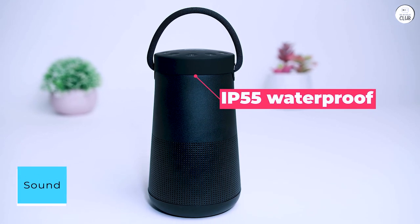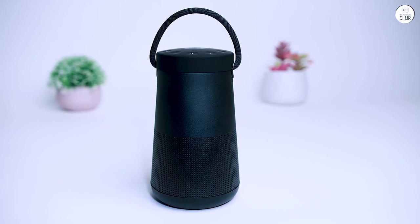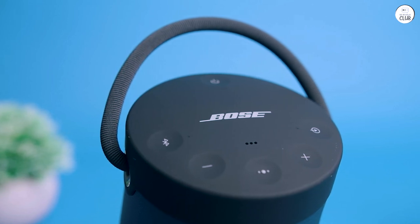Sound. The real magic, however, lies in its audio performance. The SoundLink delivers a rich, immersive sound that's hard to believe comes from a speaker of this size.